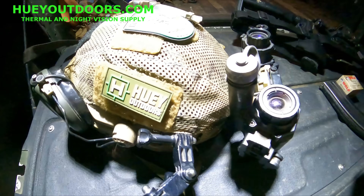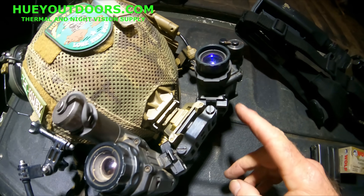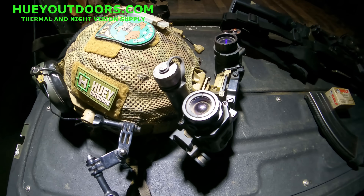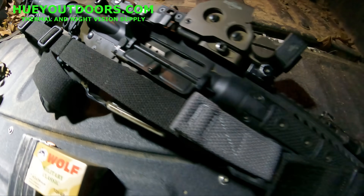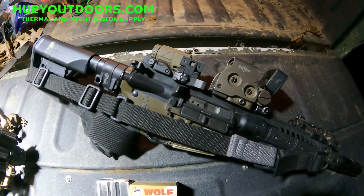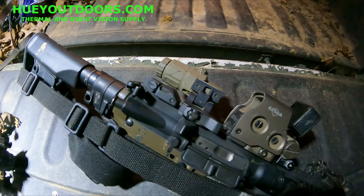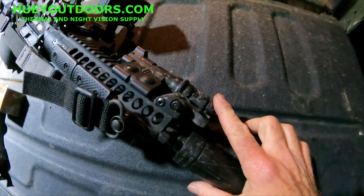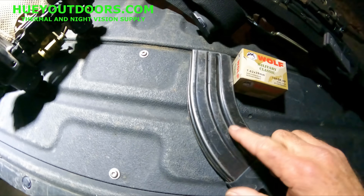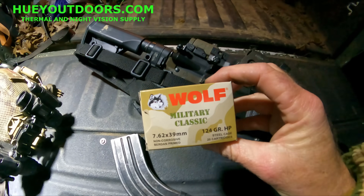For equipment — because everybody asks — we have the Team Wendy helmet with the Envision Knox 18 thermal, L3 Warrior system, PBS 14. All of this can be found at hueyoutdoors.com, which is my store. I was using the LWRC ICAK, a ten-and-a-half inch 7.62x39 prototype from LWRC, hopefully going to get them to produce it. It has an EOTech with a 3x magnifier, a visible and infrared laser, and an Energetic Arms 30-caliber suppressor from Silencer Shop, using Dura Mag 30-round magazines.